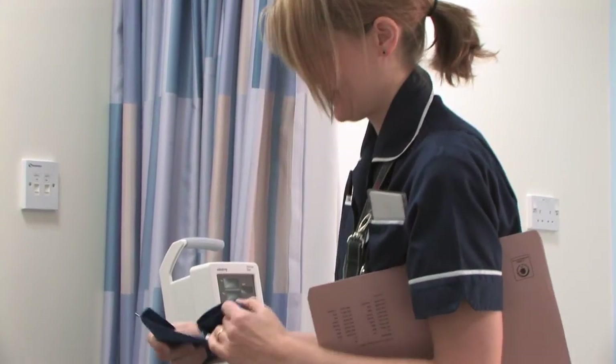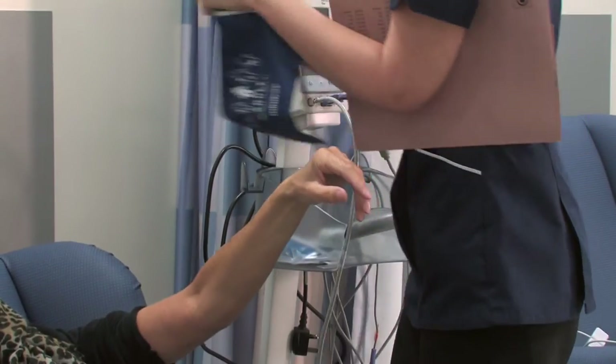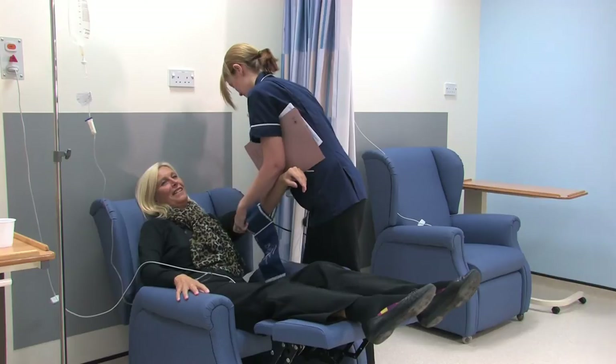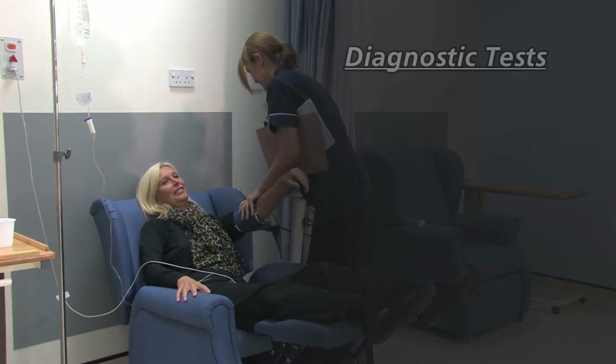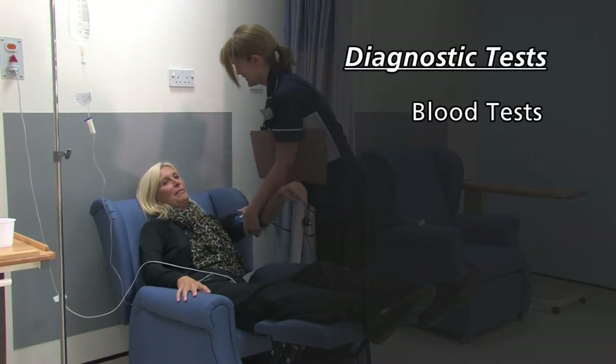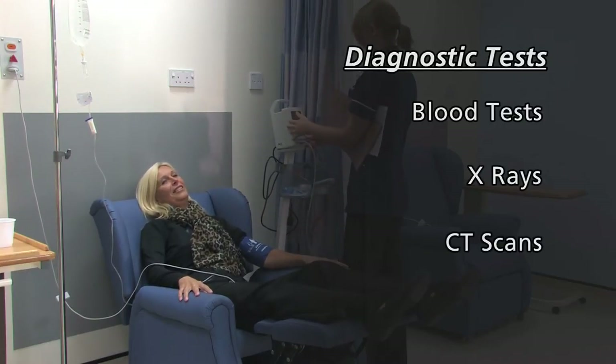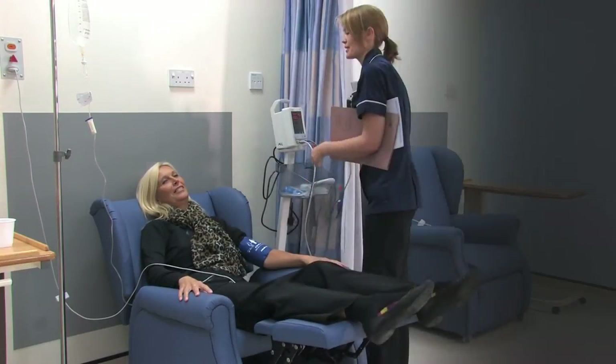Within the Ambulatory Care Centre we aim to provide the best service possible to you, our patients. During your visit you may need diagnostic tests, for example blood tests, x-rays or CT scans, and based on the results of these tests we can then start appropriate treatment.